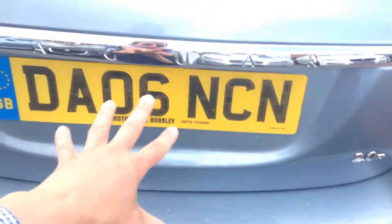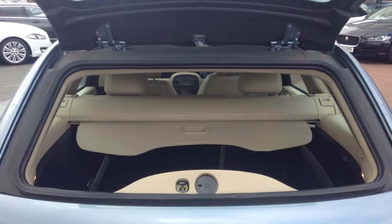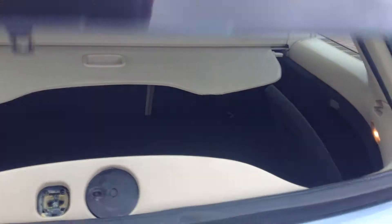There are two ways of opening the boot — you've got that full tailgate section, or you've got just the glass section as well. All that works absolutely perfect, as it should be.